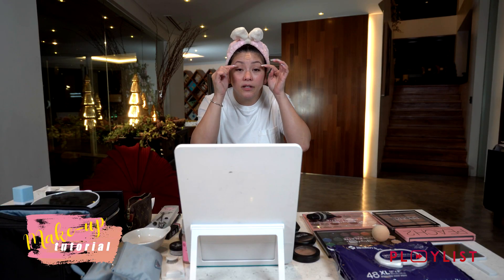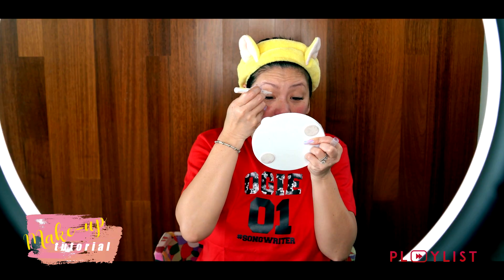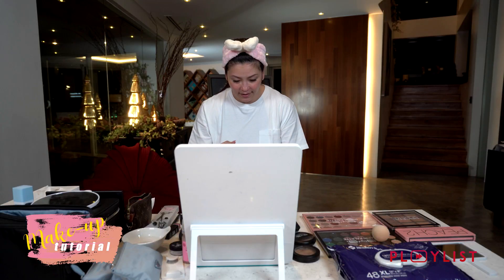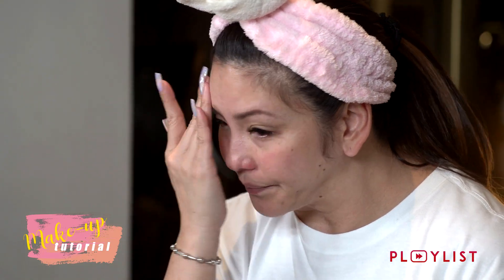I already did the crease — you can watch the other video for that. I'll put a link for where I showed how I put lace on my crease. So again, I only put a little bit of primer because it has a blurring effect on my chin and nose. I find that my pores are bigger in that part.